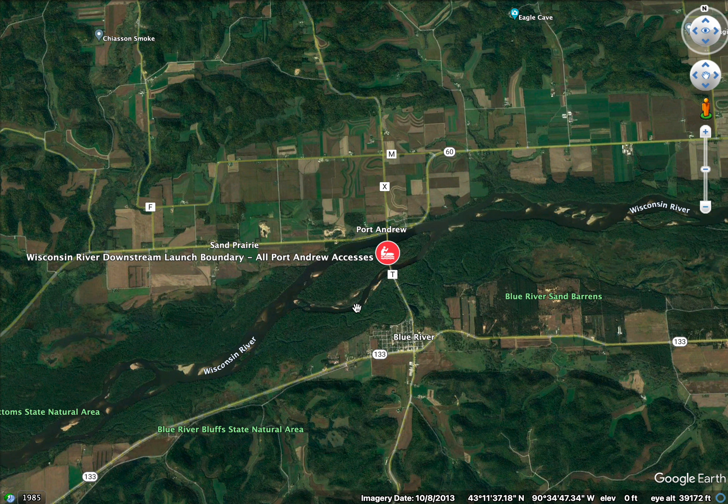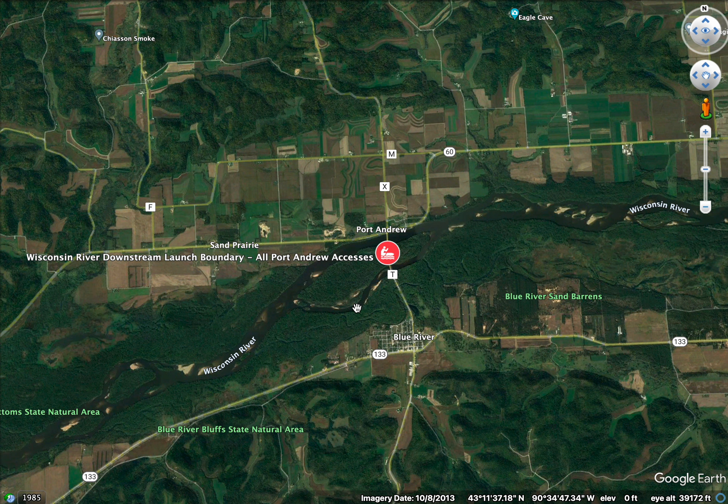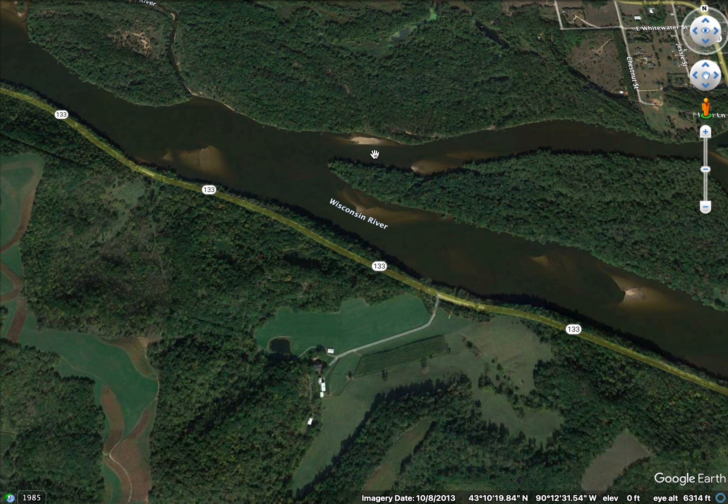This is a launch boundary, which means you can launch here and still float downstream, and even take out downstream as long as it's a public access. You don't have to come back to this launch boundary once you launch — go upstream, downstream, wherever you want. Right around the town of Port Andrew, it says 'all Port Andrew accesses,' meaning you can put in at any access point on the Wisconsin River along that road at Port Andrew and you're good to go.